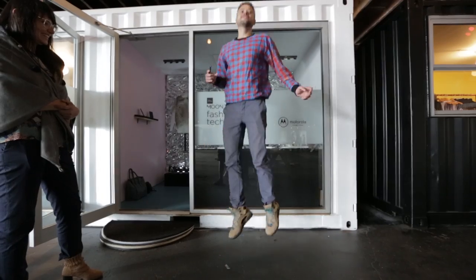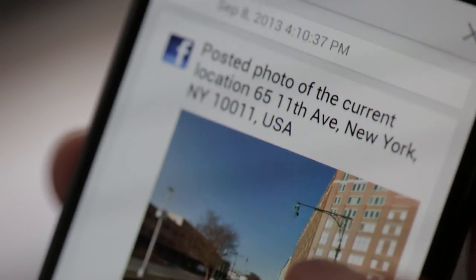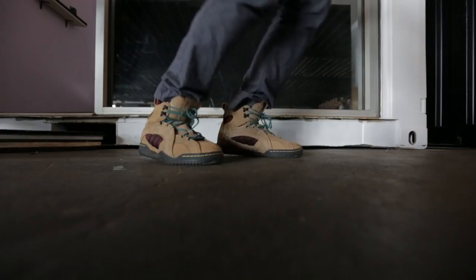One of the projects is called Jump. This phone is connected via Bluetooth to a sneaker. So if you jump once, twice, or three times, it actually either goes to Twitter, or it goes to a Facebook page, or to your tags on Google Maps.